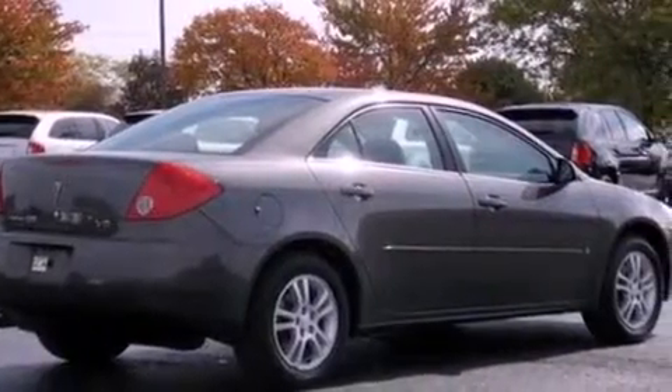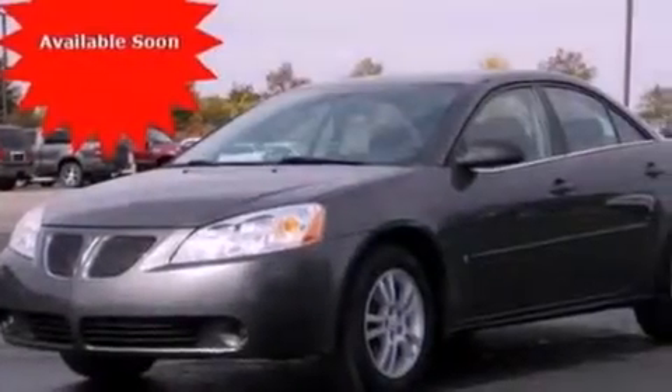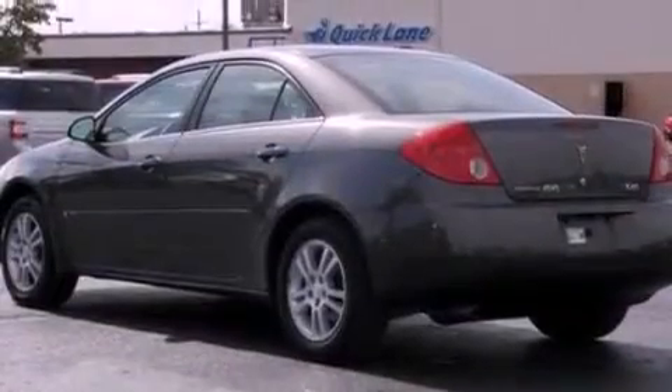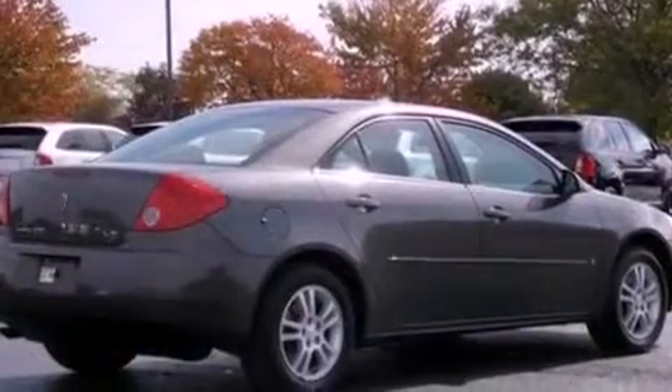Features include a multi-link rear suspension, a power driver's seat, cruise control, a six-speaker audio system, a four-wheel independent suspension, a security system, a passenger side vanity mirror, dusk-sensing headlights, air conditioning, and a sunroof that enables you to fill the cabin with fresh air at the push of a button.